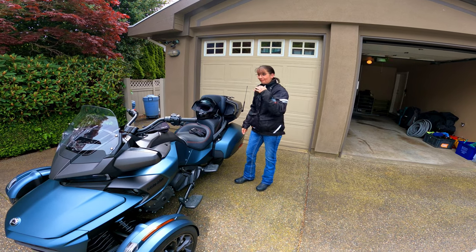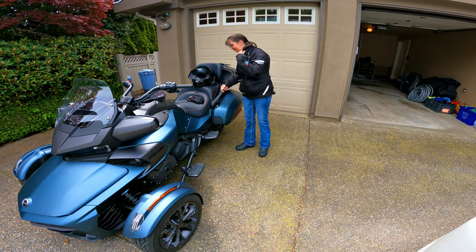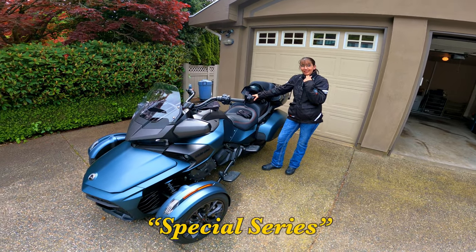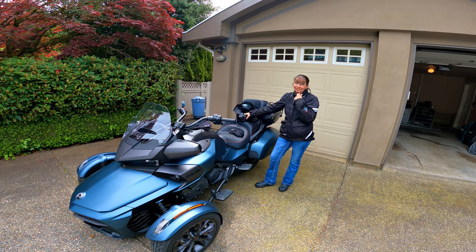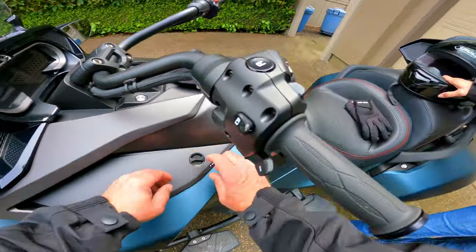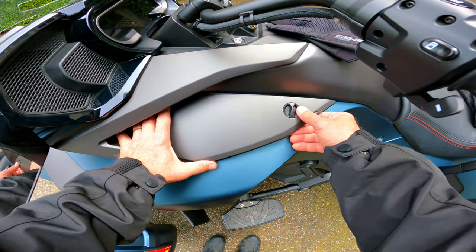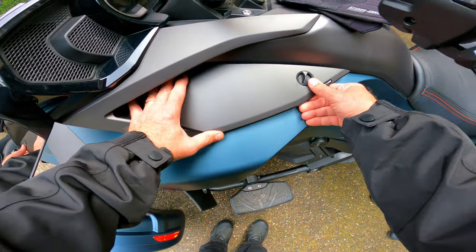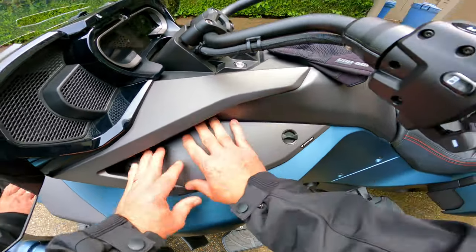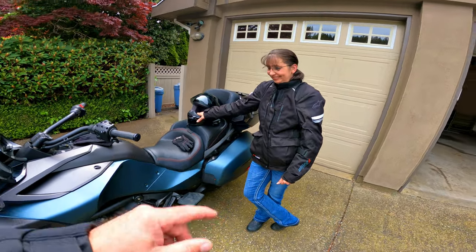Well hello there YouTube, this is being pre-recorded because I can't release any of this until I'm told I can. That is a 2023 Spider F3 Limited — very few people have seen or touched it. Kelly and I are up here in Vancouver, British Columbia, Canada, the home of the spiders. We're going to take this thing for a quick ride and take you guys along.